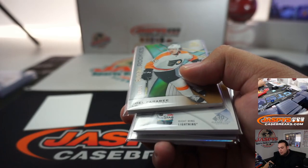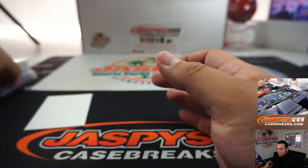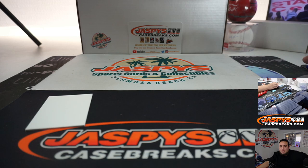I don't know if we pulled any authentic rookie jersey numbers just yet out of this case. Maybe there are some hiding in break number 15 — those will be the last two boxes of this inner or master case. And then we should have more after that for number 16. Appreciate it guys — JasPiesCaseBreaks.com.